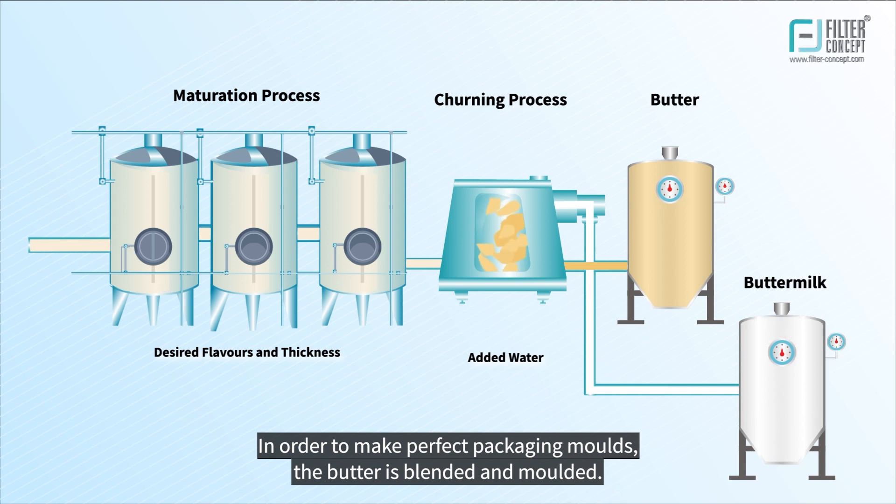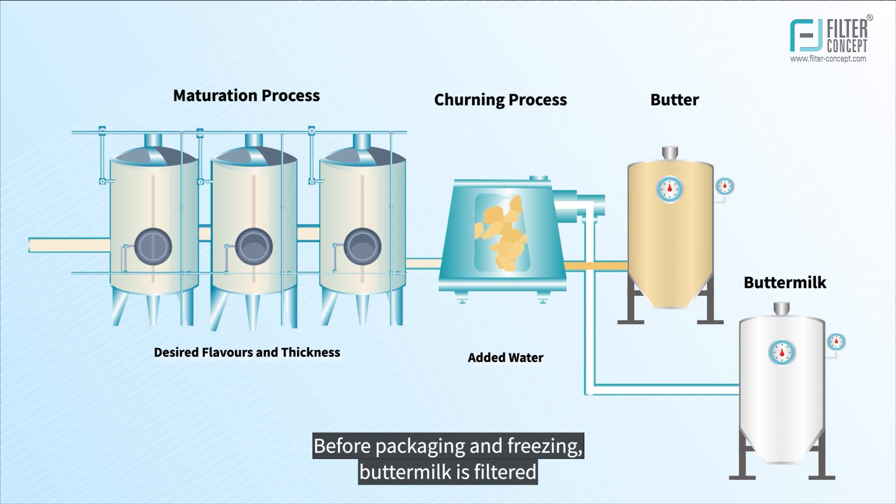In order to make perfect packaging molds, the butter is blended and molded. Before packaging and freezing, the buttermilk is filtered using the necessary filters to extend shelf life.